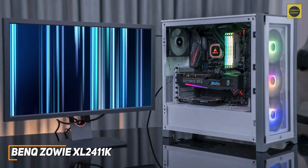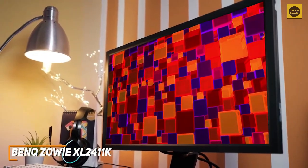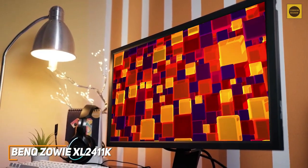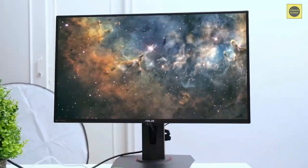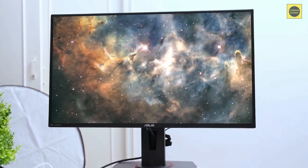If you don't want to spend too much money and just want a solid inexpensive monitor that can nail the basics and perform well with first-person shooters or esports titles, the BenQ Zowie XL2411K might be the ideal choice for you.